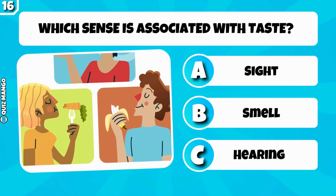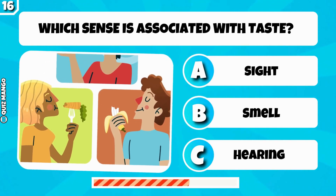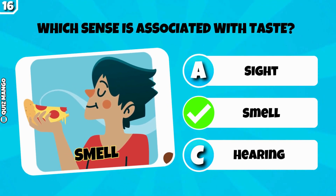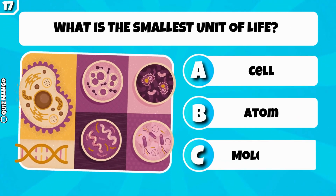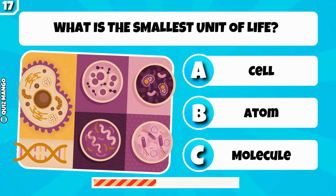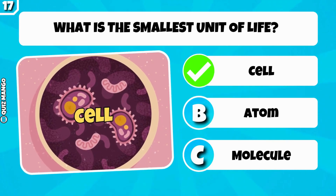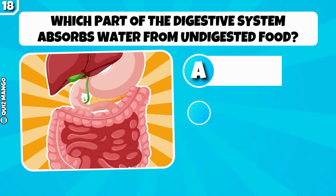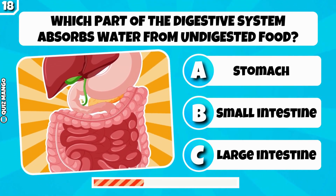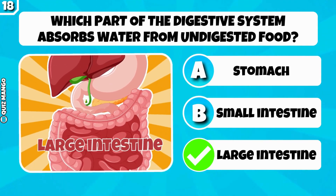Which sense is associated with taste? Smell is associated with taste. What is the smallest unit of life? It's a cell. Which part of the digestive system absorbs water from undigested food? It's the large intestine.